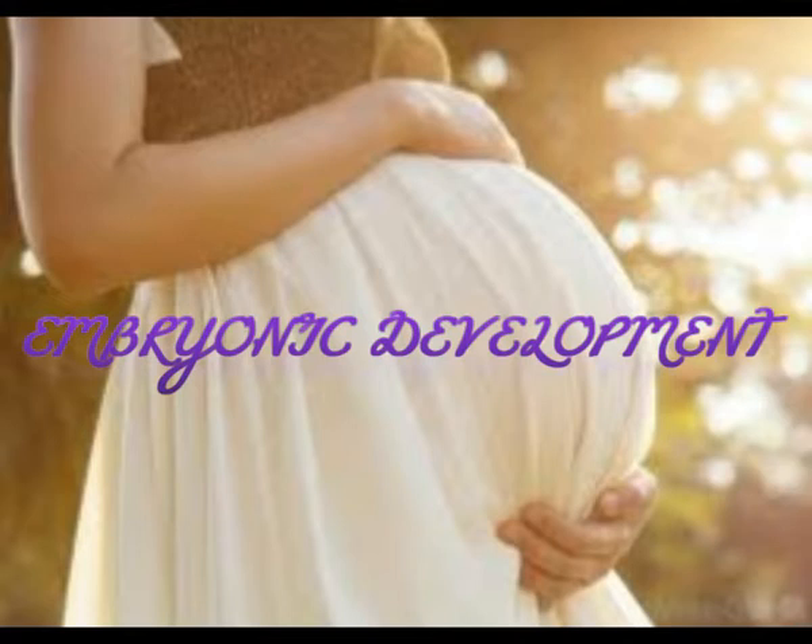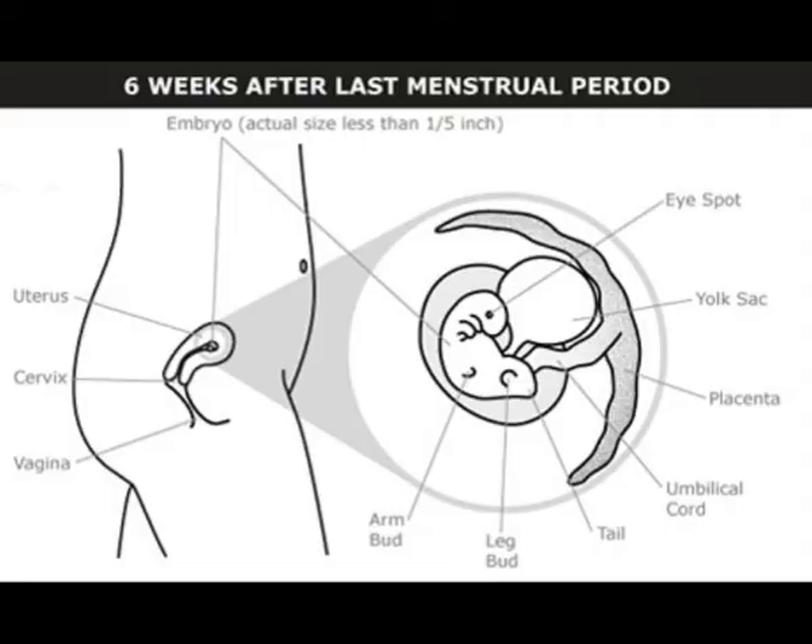Weeks five to six: the embryo is less than one-fifth of an inch (four to five millimeters) long. A very basic beating heart and circulatory system develop. Buds for arms and legs develop. The neural tube begins forming — it will later form the brain, spinal cord, and major nerves. The bud of a tail develops.